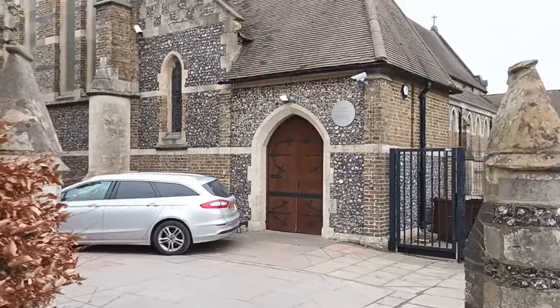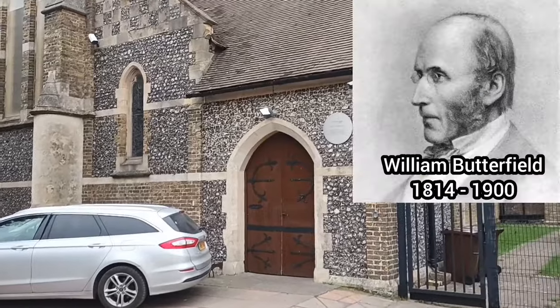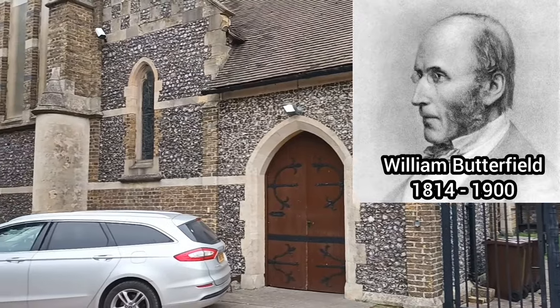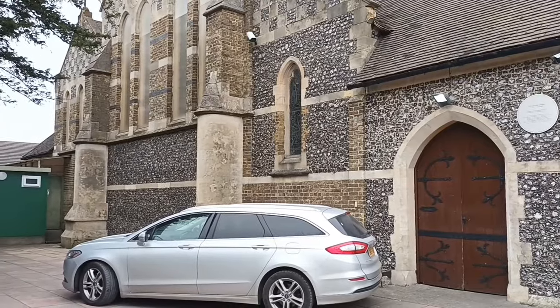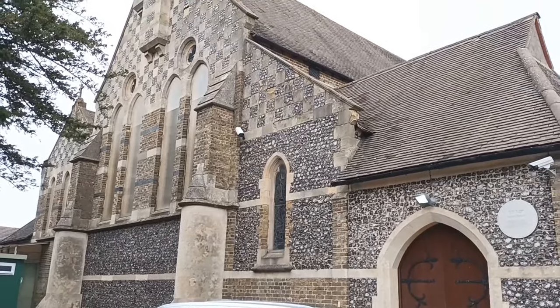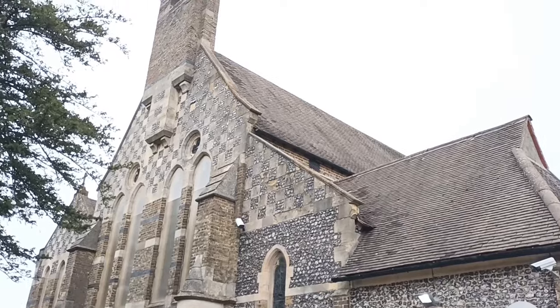The Guards Chapel, dedicated to St Michael the Archangel, was designed by William Butterfield, and its construction was completed in 1886. The building itself is protected, so externally it remains unaltered. But it was deconsecrated when the barracks were closed, and today inside it's actually a skate park.